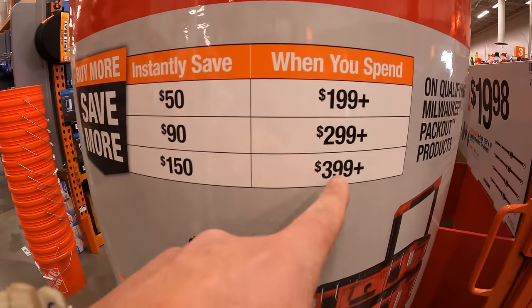For $12.88, your choice: a 10-piece high-speed spade bit set that comes in a soft case — goes from quarter inch to one inch. Or they have the 12-piece jigsaw blade set.